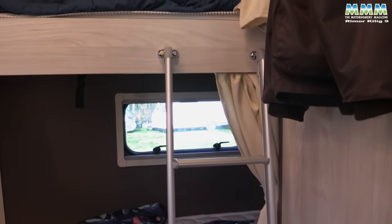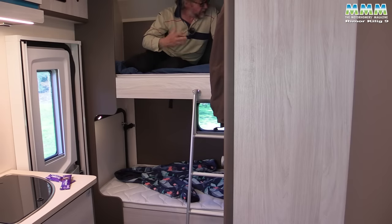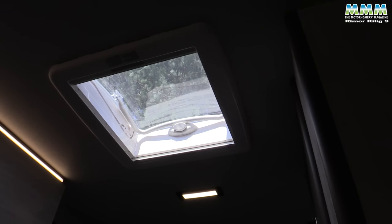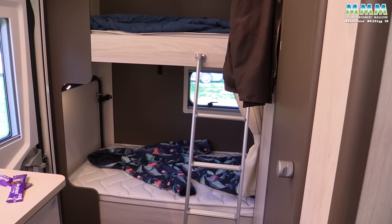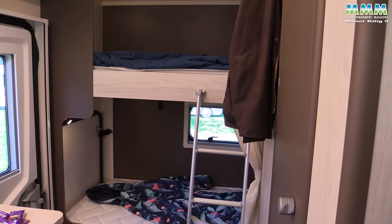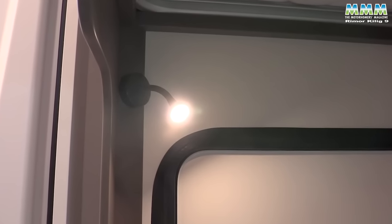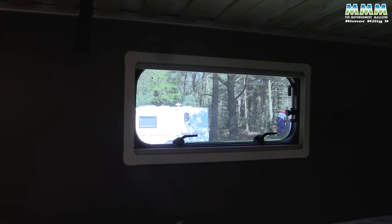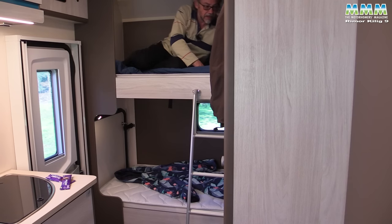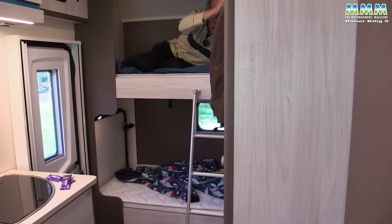The bottom bunk has an opening window. The one thing missing up here is any form of ventilation — there's a roof vent just a little further away in the kitchen area, but I'd have liked a window or roof vent here for hot summer weather. Both beds have a reading light, and both have their own privacy curtain.